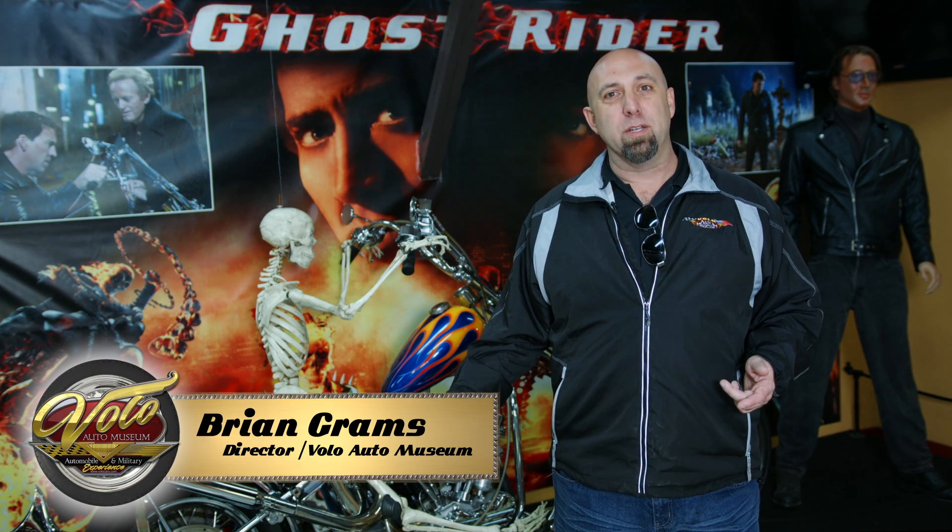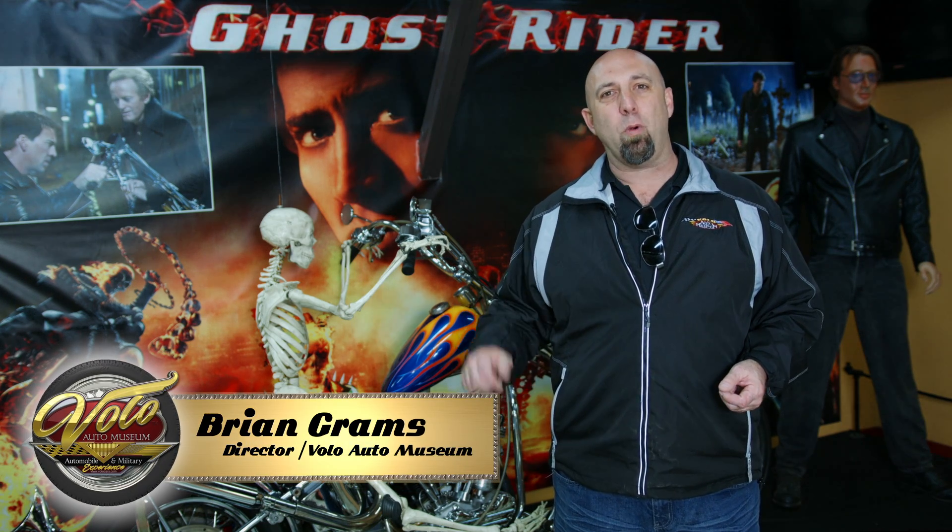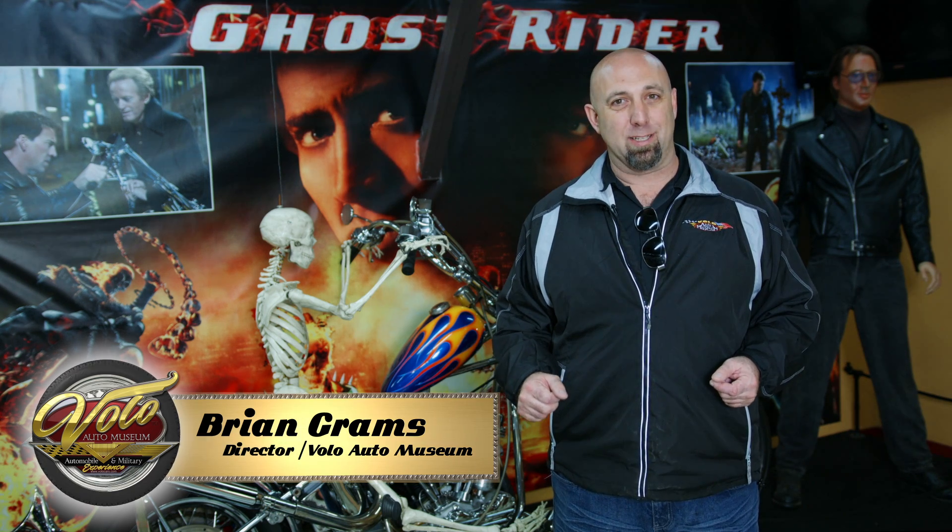Hi, I'm Brian Grams and we're here at the Volo Auto Museum. Today I'm going to show you one more reason why we're one of the most interesting places in the world.